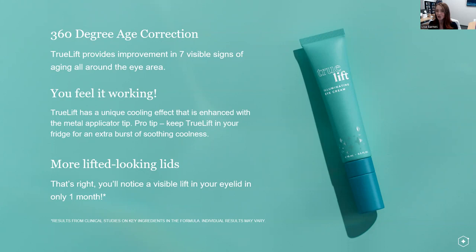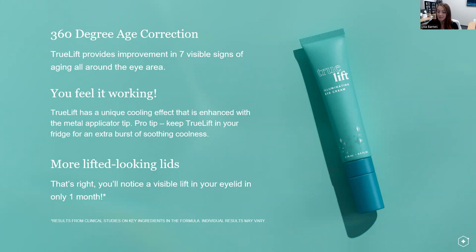What you need to remember about True Lift: 360-degree age correction providing improvement in seven visible signs of aging all around the eye area. You're going to feel it working — it cools on application, enhanced by the metal tip. I'd suggest keeping it in your fridge for a little extra cooling to make it experiential. And you'll see more lifted-looking lids in just one month — clear time to benefit.